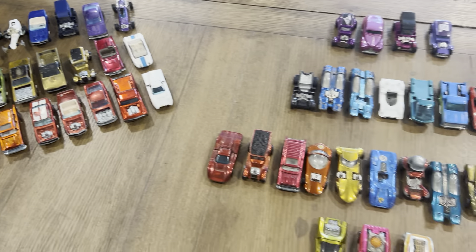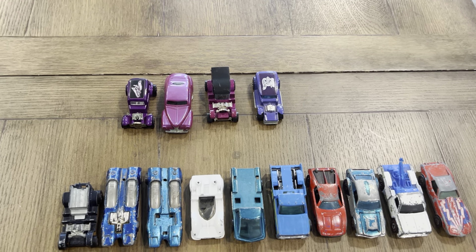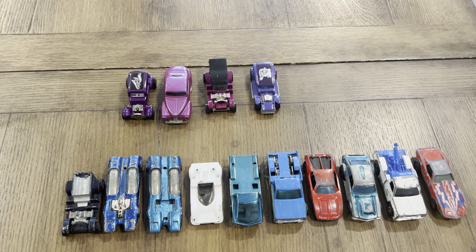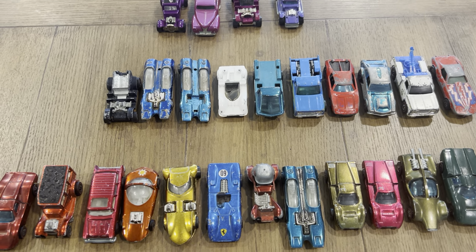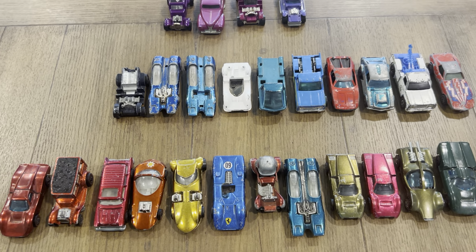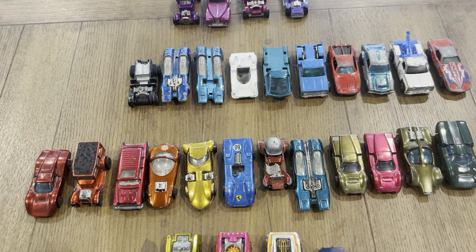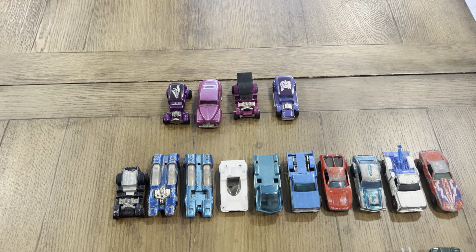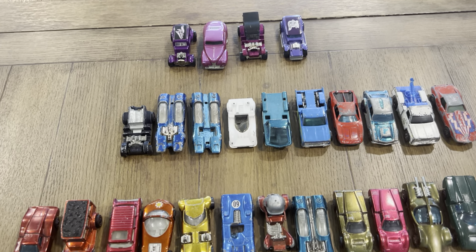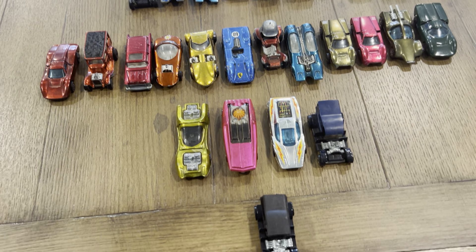I'm going to save the surprise for last. This was a really nice guy out of California who just sent me an email and told me he was packing these cars up and sending them to me — just sign for them when you get them and see if there's anything you can do with them. I almost fell off my chair when I opened up the box and saw what appeared.